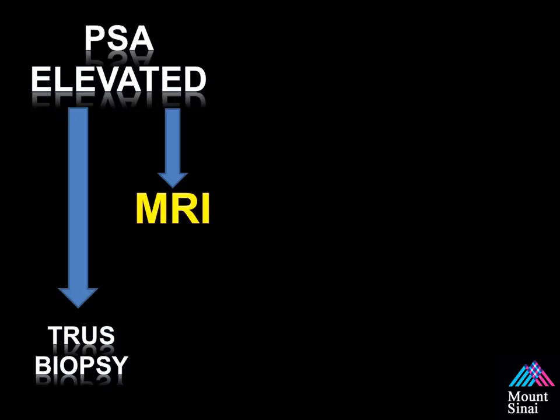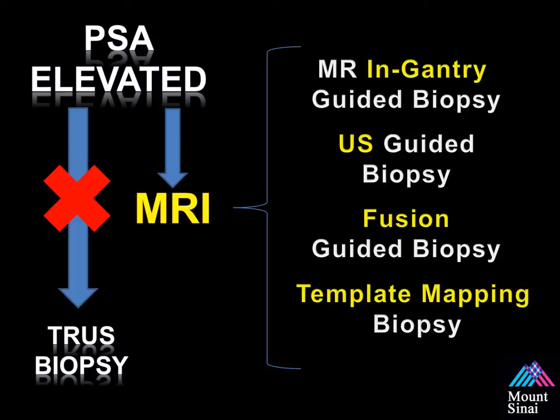Currently, men presenting with a persistently elevated PSA after a prior biopsy are presented with two options: a repeat 12-core biopsy — where we know the cancer detection rate goes down each time — or an MRI of the prostate. Most men are choosing to have some type of imaging prior to repeating the 12-core biopsy. Once imaging is complete, there are different approaches and tools to take information from the MRI to perform a biopsy.